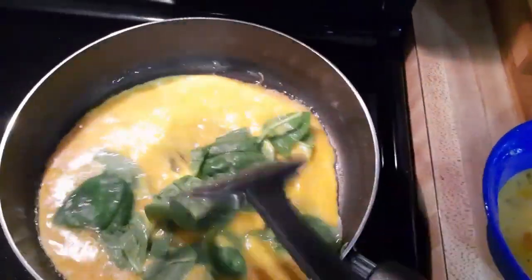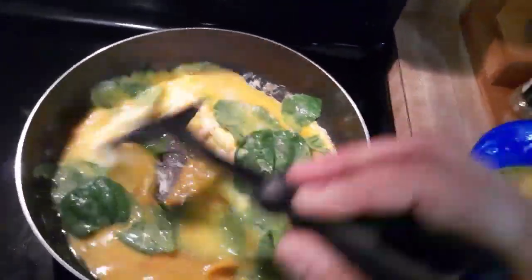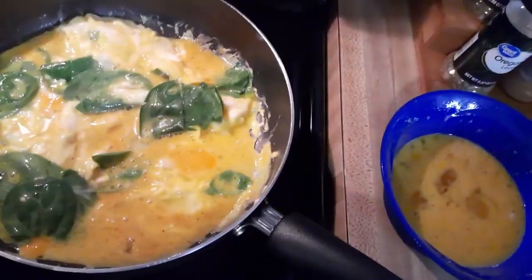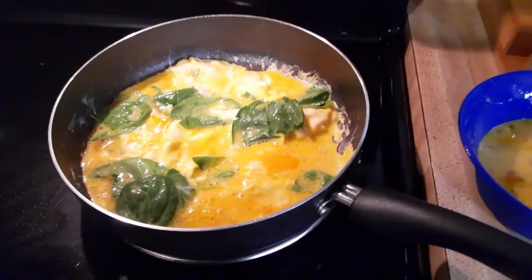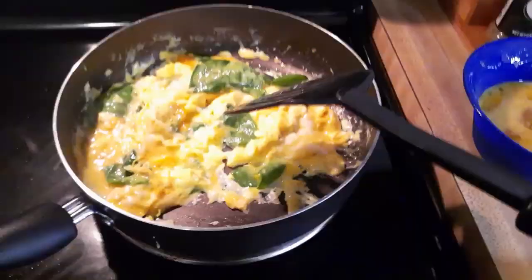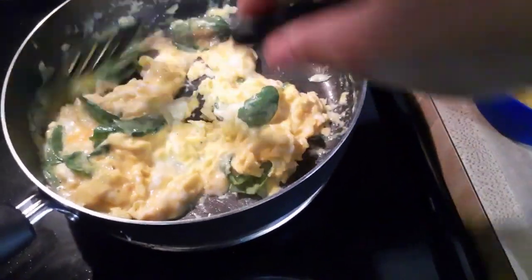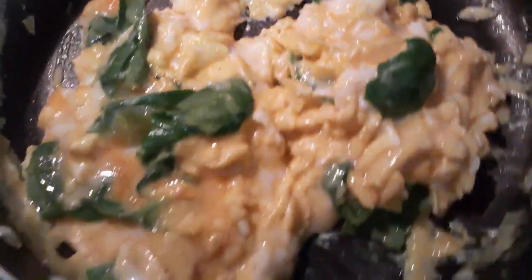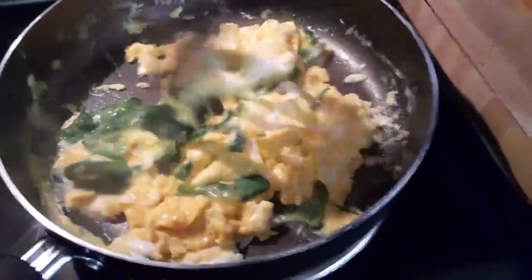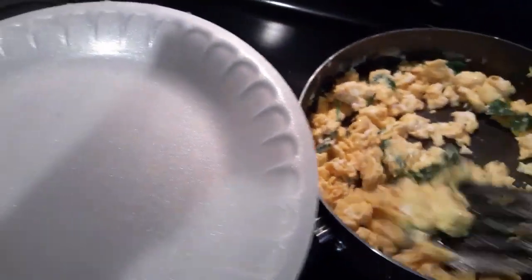I think that looks good right there. I'm using my non-stick pan. All right, so we're just going to let this cook. All right, so these are done — just going to go ahead and take them out.